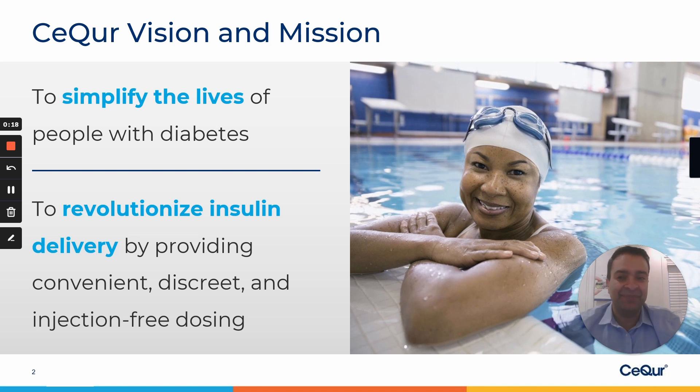It is indeed very simple: to simplify the lives of people with diabetes. And we intend to do that by revolutionizing insulin delivery by providing discreet, convenient, and injection-free dosing.